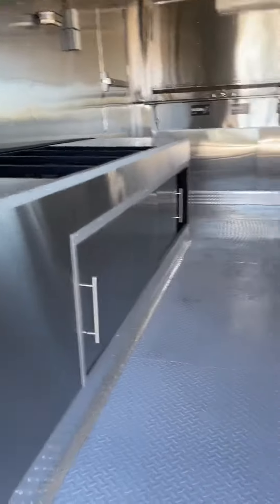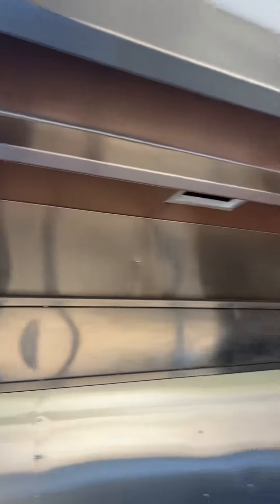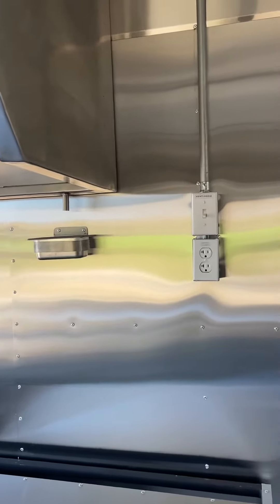Let me show you the inside. It's got a step right there, you can pull up. This is it right here. Like I said, it's all stainless steel. And we do have the filters right there on the inside.